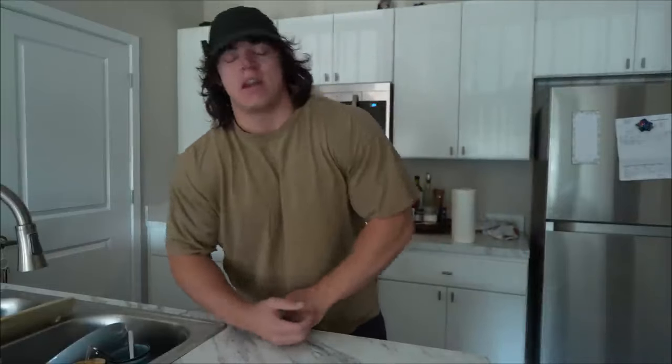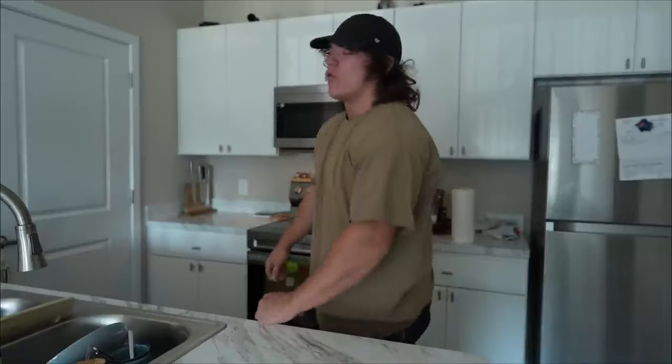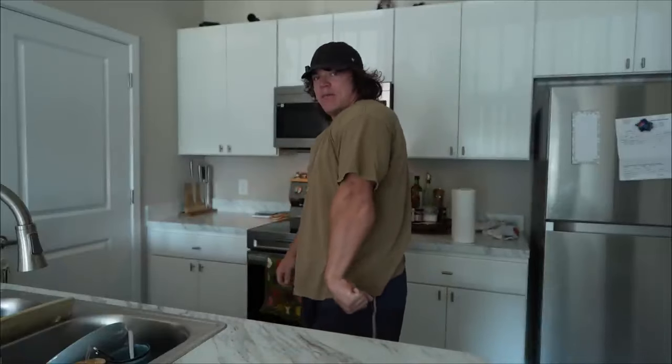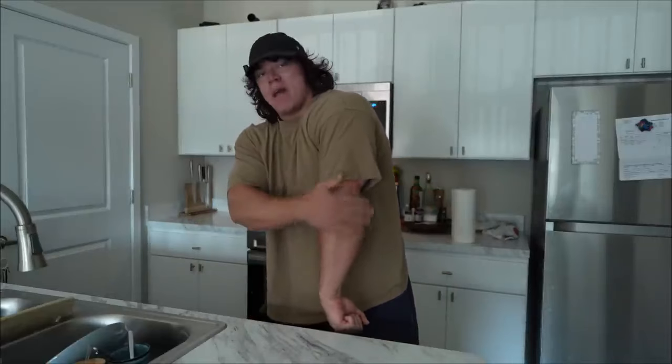No more forearms — that'll be the last forearm day for a little bit. Every time I finish forearms I do a pump check, and the forearm bulge is overpowering my tricep — which tells me I want my triceps to get more stimulation. I can chill out on forearms. Back is going to be the lift tomorrow.